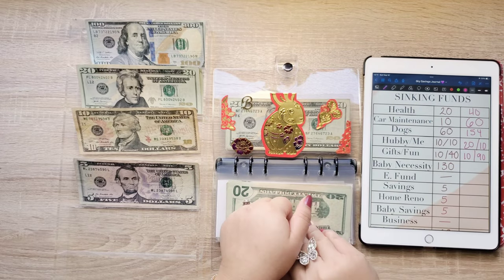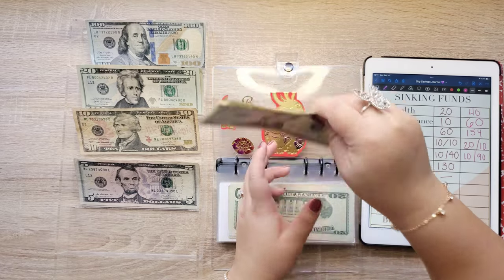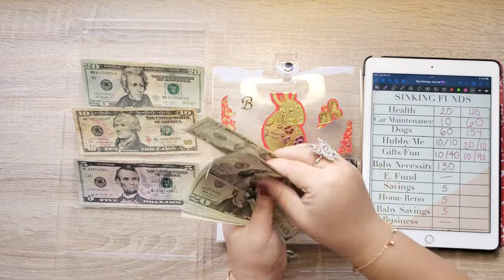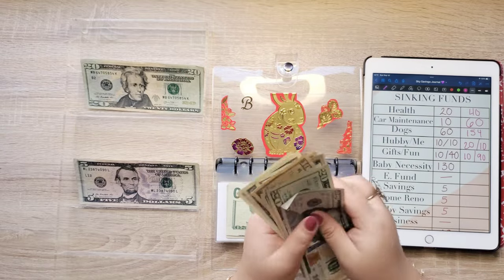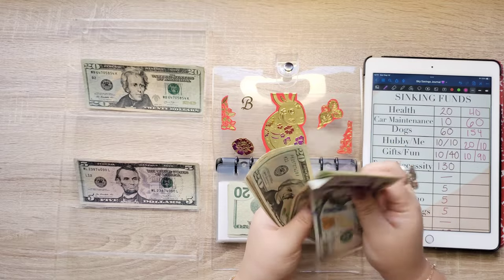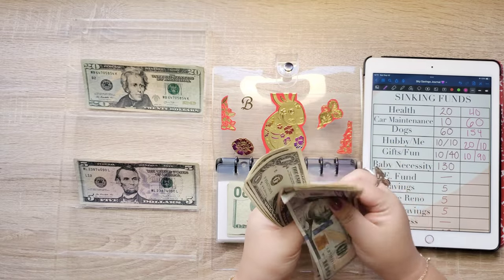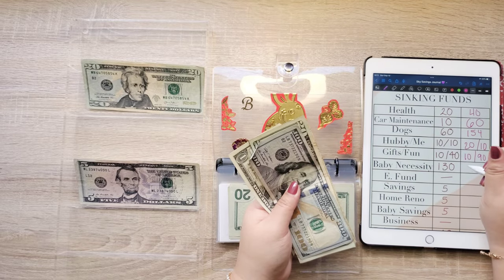Baby necessity is getting $130. So now there's $100, $120, $140, $160, $180, $182, $190, $195, $196, $197, $198, $199 — so we have $219.